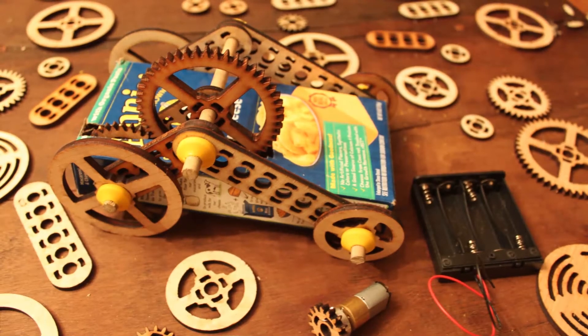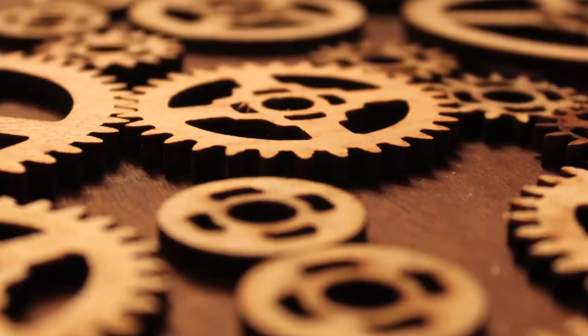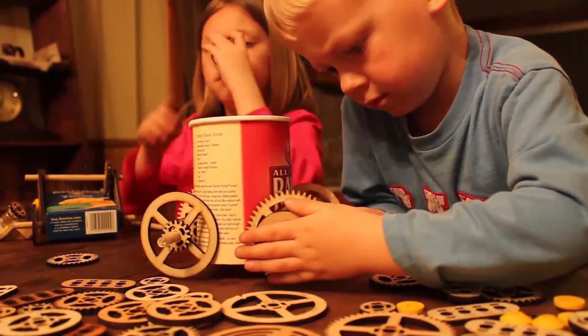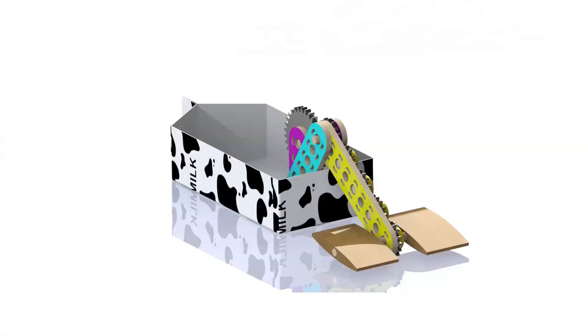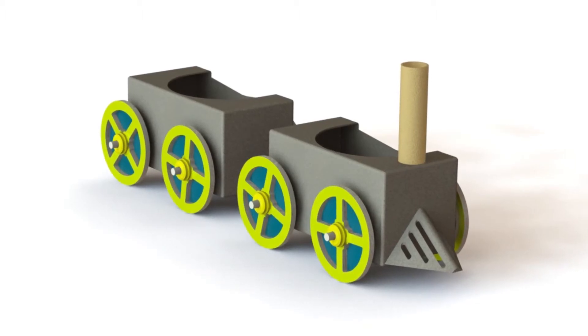Launching out of the ever-growing maker culture, here's the next generation of creative toys. I call it Maker Studio. Maker Studio is a kit of wheels, gears, hubs, axles, and motors that enables kids to create just about anything, unlimited by their creativity. Each kit would come with the necessary components to make a race car, a paddle boat, a cable car, a train, a tank — really just about any kind of machine.